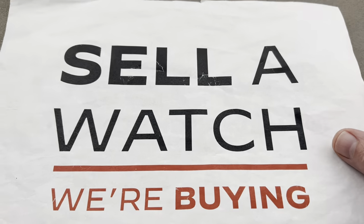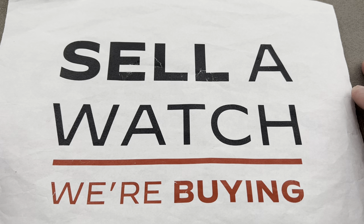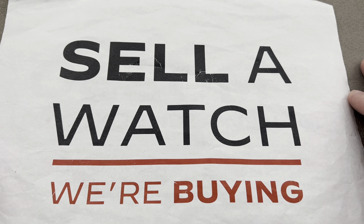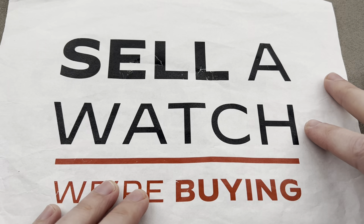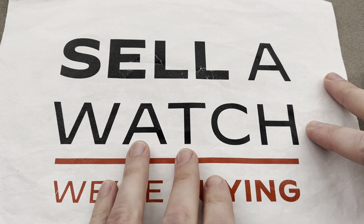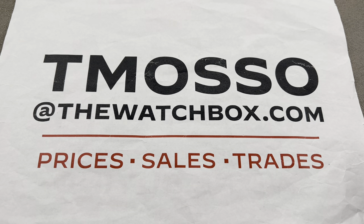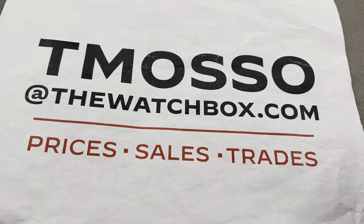We are also looking to build inventory. Buy, trade, or sell a watch with Watchbox. When you're selling, we pay cash, we pay fast. No upper limit on value paid — we will buy your entire collection outright. We also love to facilitate trades. Oftentimes we can give you better value on a trade than an outright purchase. So to buy, trade, or sell, reach out to me at tmaso@thewatchbox.com.